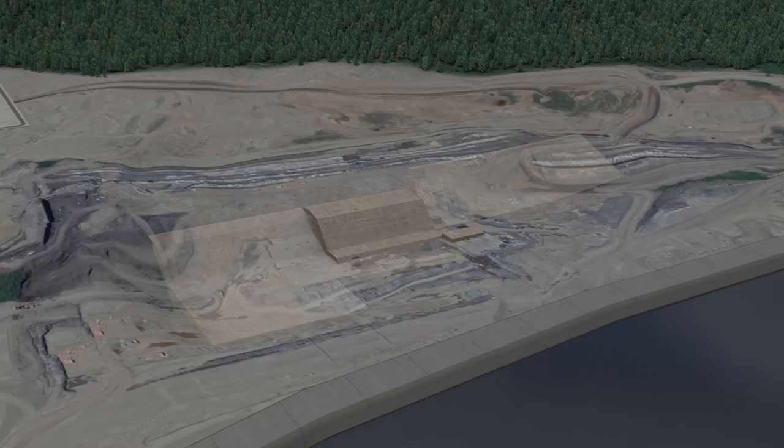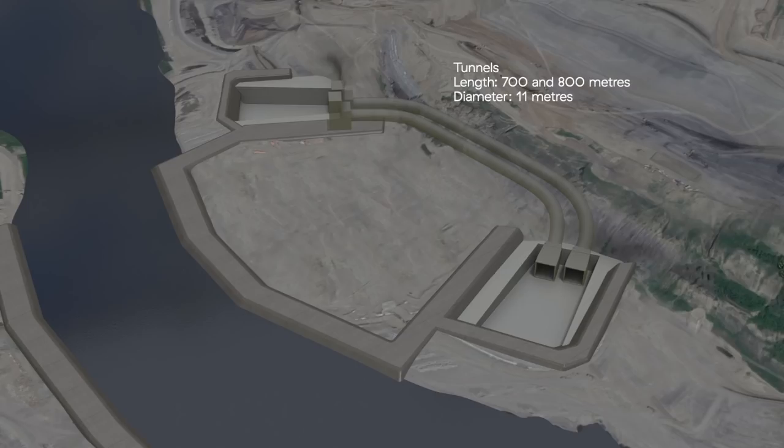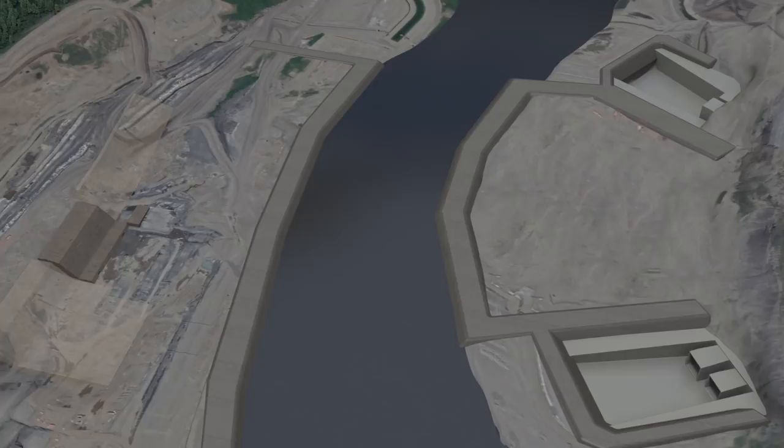After completion of the slope stabilization on the north bank, work then begins on two diversion tunnels which eventually will be used to divert the river around the dam site, to allow for construction of the center portion of the earthfill dam in the main river channel.